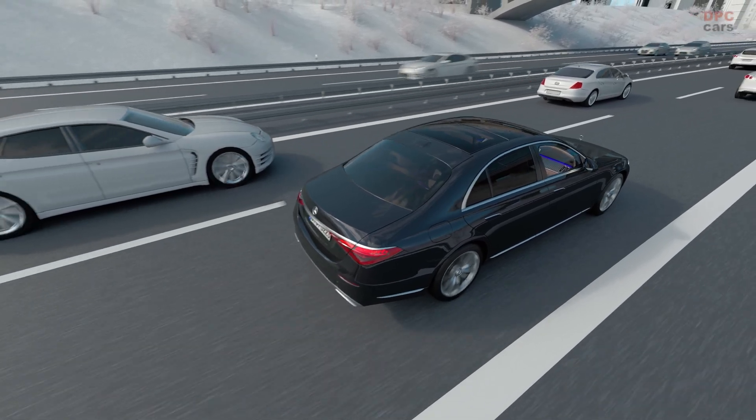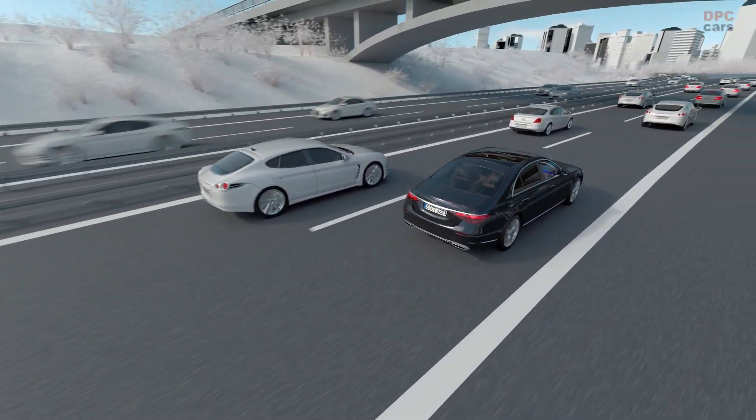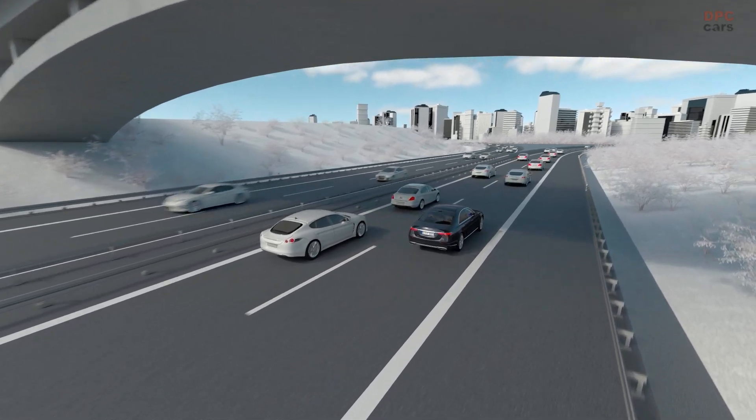With DrivePilot, Mercedes-Benz offers you unprecedented technology and takes the next step on the way to autonomous driving.